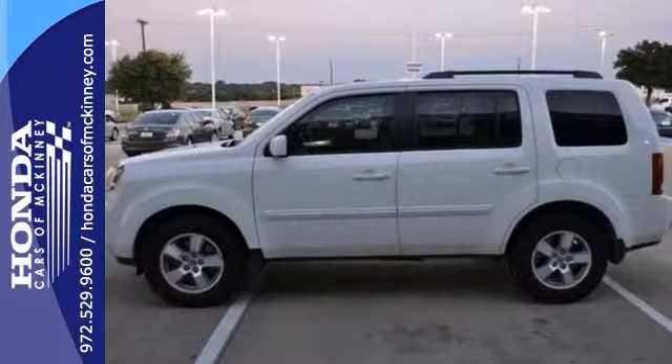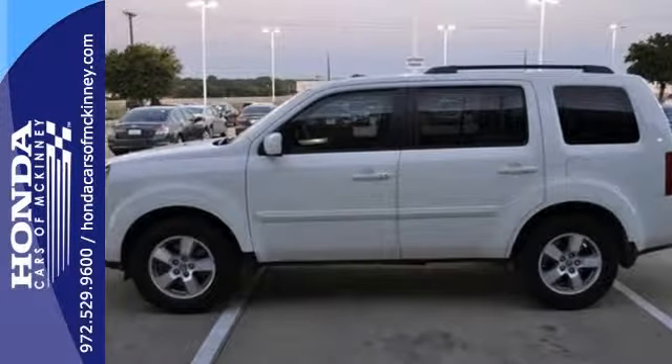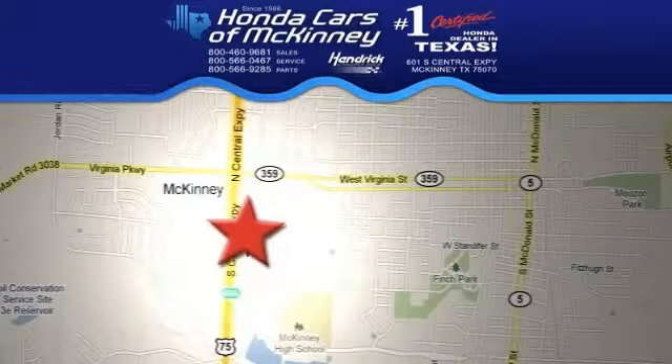And with privacy glass and the tow package, it won't be here for long. Come see it today — stop in. We're conveniently located on Highway 75, northbound exit 40A in McKinney.